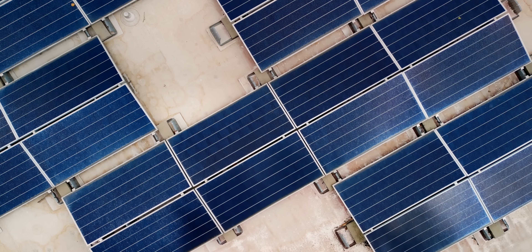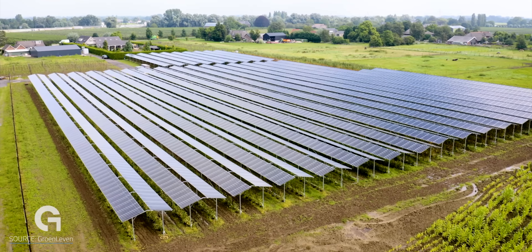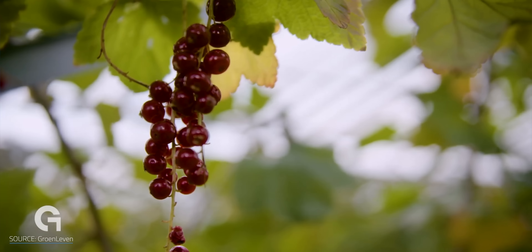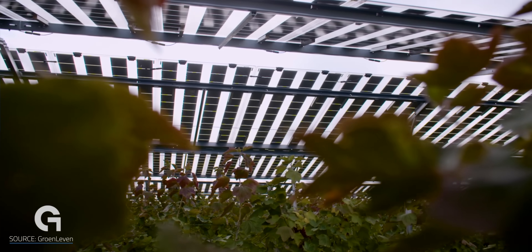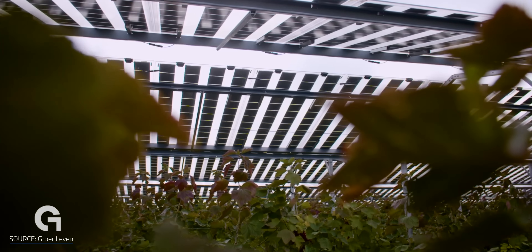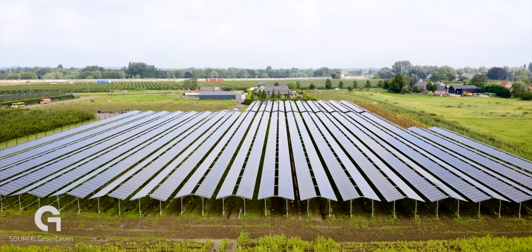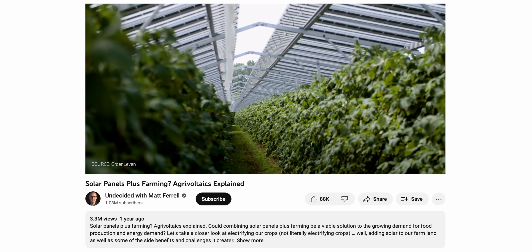Rooftop solar can only go so far with limited sunny building space. But when implemented strategically, dual-use options like agrivoltaics show that a symbiotic relationship between solar panels and their surrounding environments is possible. We've seen this play out in farms where plants grow directly beneath solar panels — they're not only shielded from wind and storms, but use significantly less water in the shade. I've got another video on this if you want to check it out — link in the description.